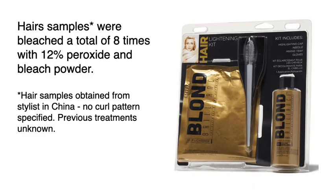Let's get the details and ask the questions. Hair samples were bleached a total of 8 times with 12% peroxide and bleach powder, which is pretty standard, without heat.